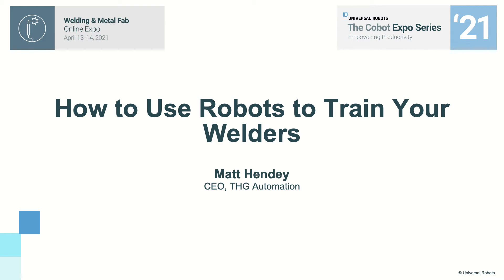Hello and thanks for joining the Universal Robots Welding and Metal Fab Expo. My name is Matt Hindy, CEO of THG Automation. My subject today is how to use robots to train your welders.